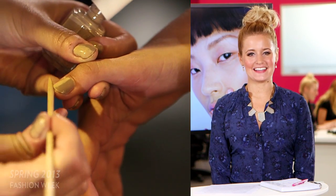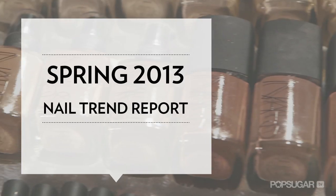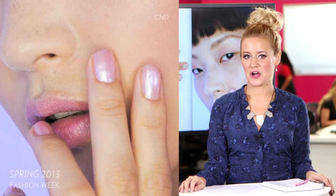Pearlescent shine is big for spring. Hi, it's Kirby Johnson, and here's your New York Fashion Week nail trend report. One standout trend you'll want to get on board with is pearly nails, from almost translucent top coats to softer pink shades.